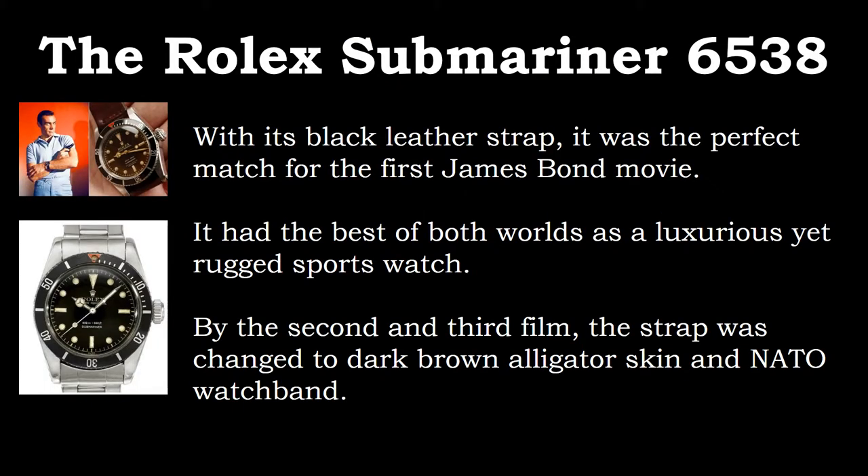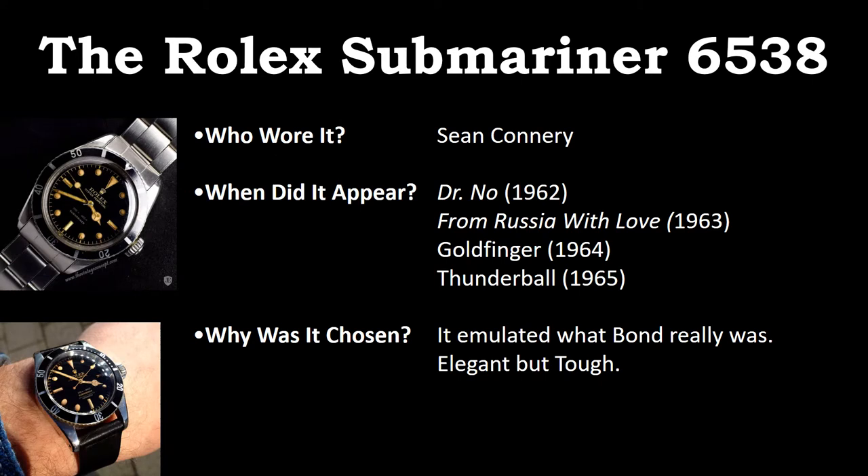The Rolex Submariner 6538 with its black leather strap was the perfect match for the first James Bond movie. It had the best of both worlds as a luxurious yet rugged sports watch. Who wore it? Sean Connery, from 1963 to 1965. When did it appear? The Rolex Submariner 6538 appeared in Dr. No in 1962, From Russia with Love in 1963, Goldfinger in 1964, and Thunderball in 1965. Why was it chosen? It emulated what Bond really was — elegant but tough.